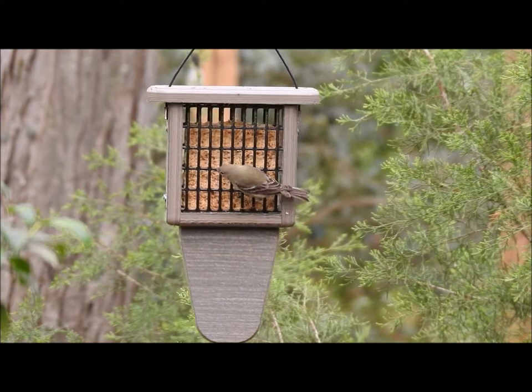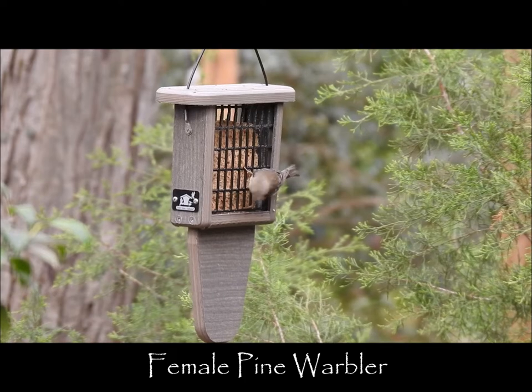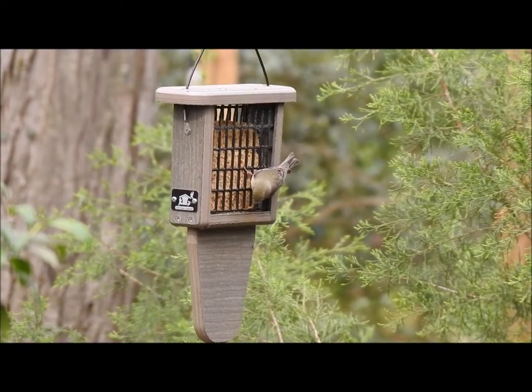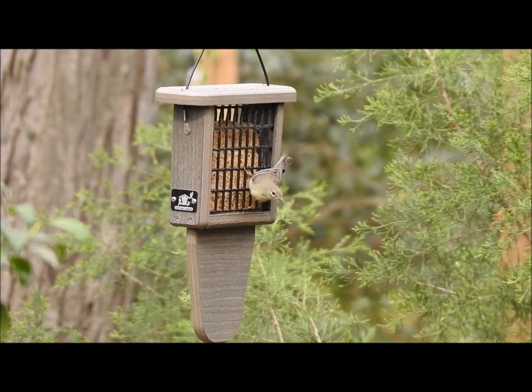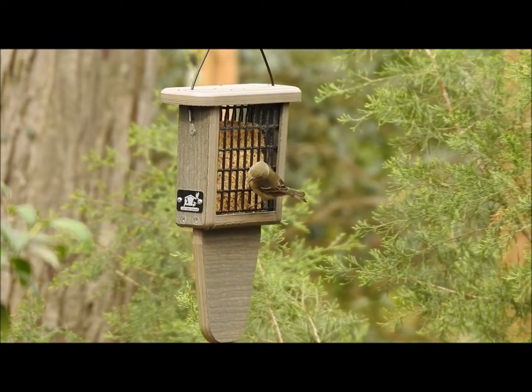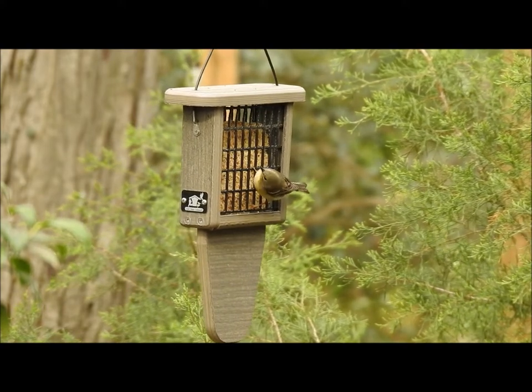Another visitor to my feeder is this pine warbler. Here, a female supplementing her diet of insects and suet. The pine warbler is a year-round resident here, and they prefer nests in the outer limbs of pine trees, about 30 feet or higher.